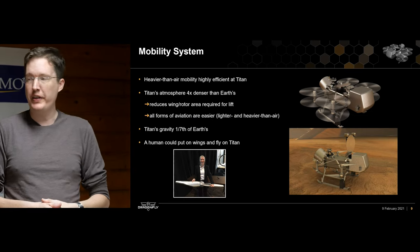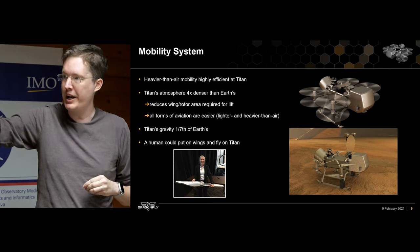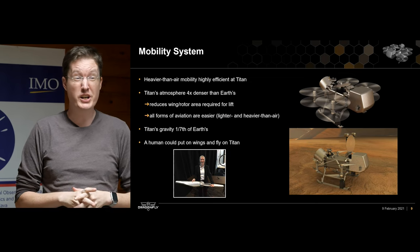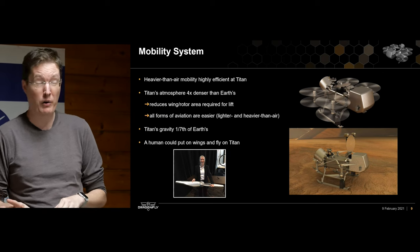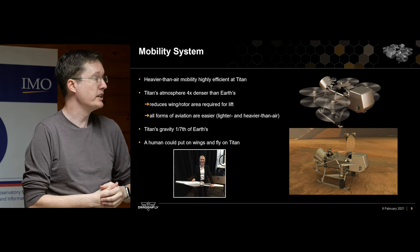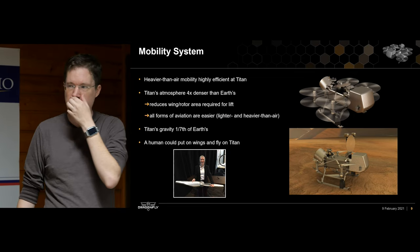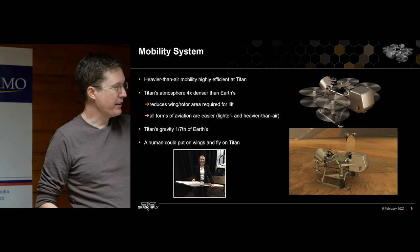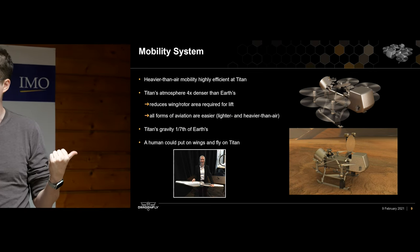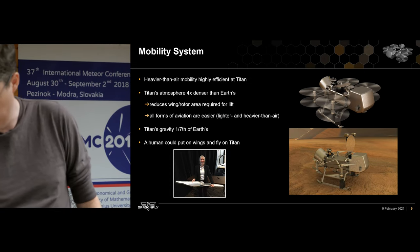The mobility system is what gets us from place to place. To understand Titan we don't just want to go to one spot — we want to take measurements and then move a few kilometers away, and then another few kilometers, and so on. We expect our total mission traverse will be on the order of 150 to 200 kilometers. Titan's atmosphere is four times denser than Earth's, which reduces the wing and rotor area required for lift, combined with lower gravity. Our principal investigator, Dr. Zibi Turtle, planetary scientist at APL, is shown holding one of the eight rotors — it's a big drone carrying serious instruments all the way to Titan.